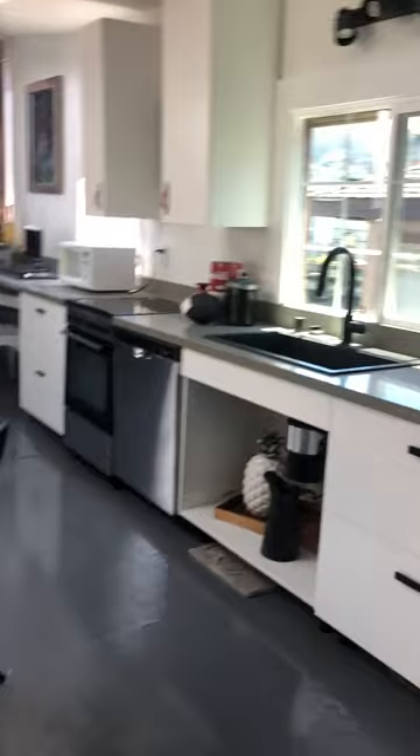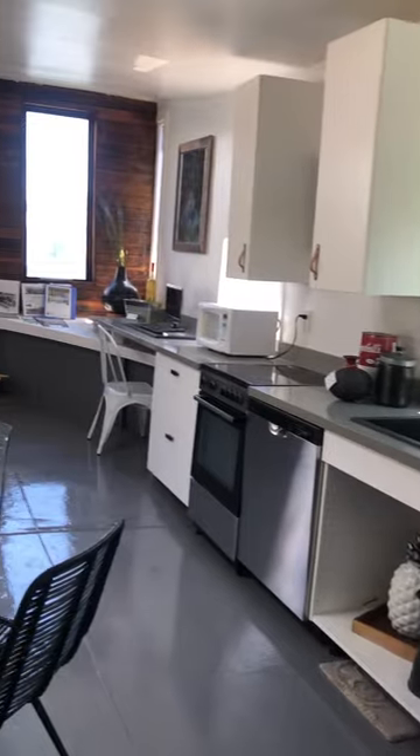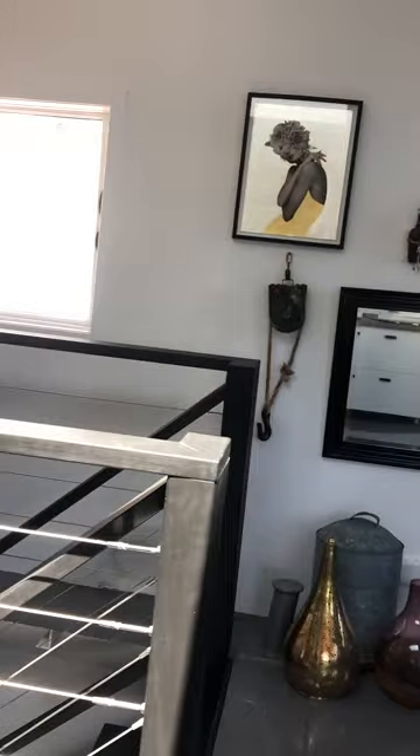This is the newly renovated kitchen. Lots of light and a beautiful staircase going down below.